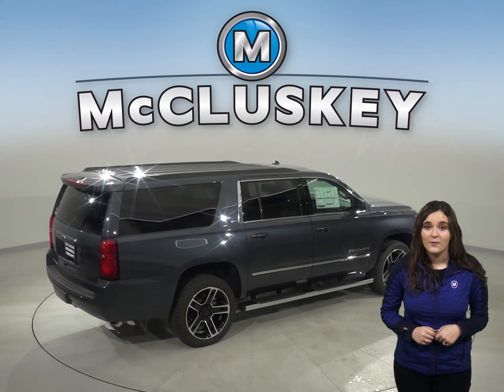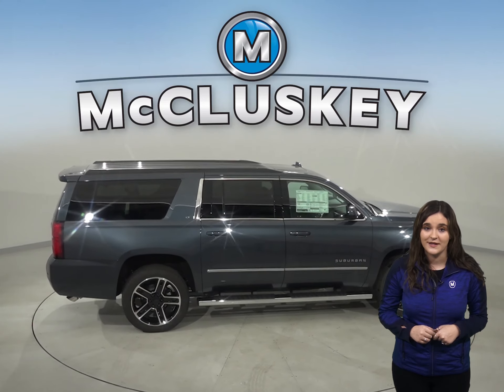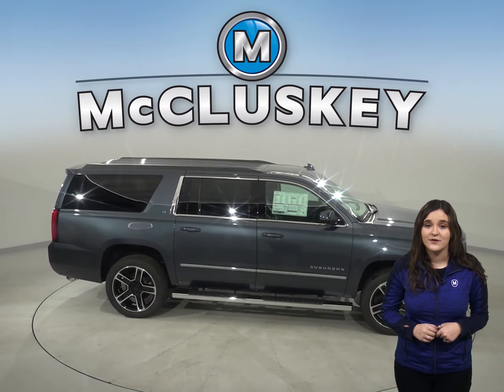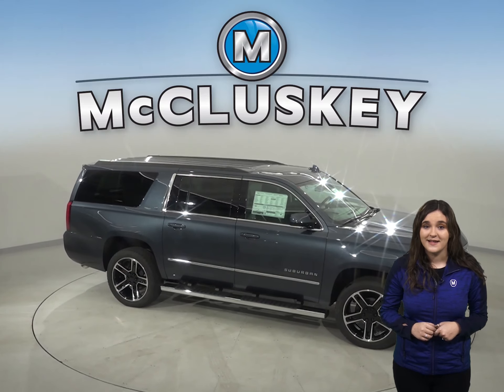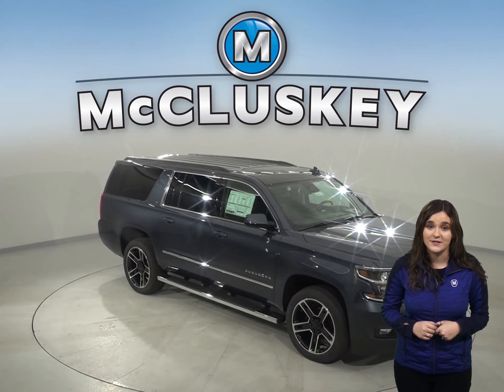Come see why the 2020 Chevrolet Suburban is the right choice when compared to the GMC Yukon XL. You will be driving away in luxury in this reliable vehicle. Why not try this SUV out before you buy it with our free 48-hour test drive.